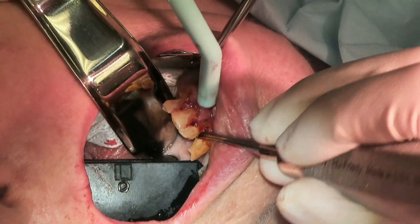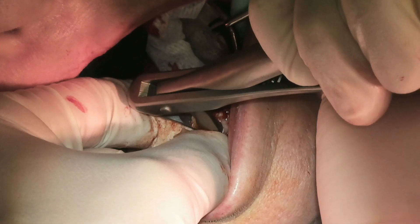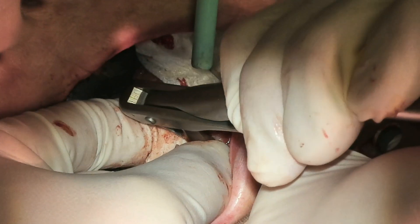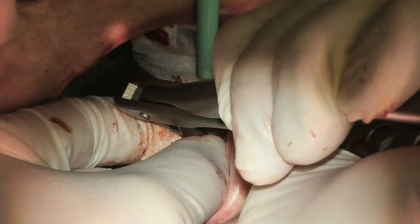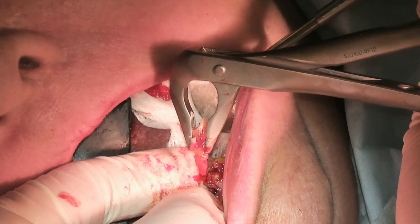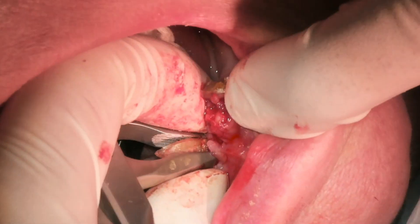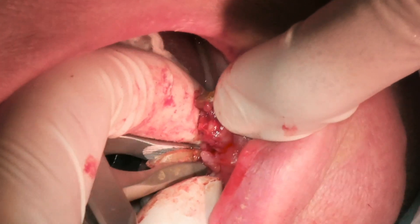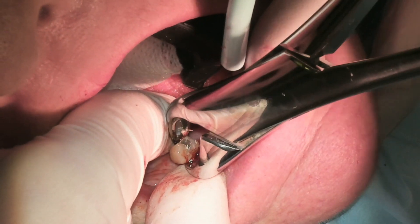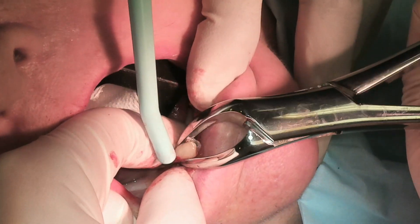Immediate over immediate dentures do not fit as well as we'd like, because the lab technician is not going to be able to fully match the inside of the denture to your mouth. When the lab tech manufactures the dentures, you still have teeth on the cast. Overall, the immediate denture fit may not be as good as we would like.